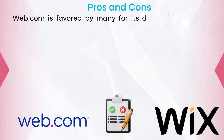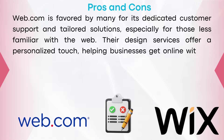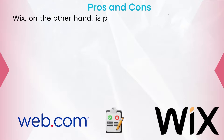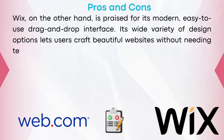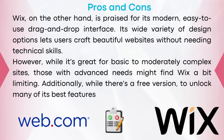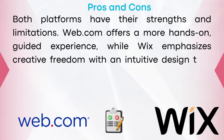Web.com is favored for its dedicated customer support and tailored solutions, especially for those less familiar with the web. Their design services offer a personalized touch, helping businesses get online without much hassle. On the downside, some users feel the Web.com editor feels a bit old and isn't as user-friendly, and costs can rise when adding more services. Wix is praised for its modern, easy-to-use drag-and-drop interface, and its wide variety of design options lets users craft beautiful websites without technical skills. However, those with advanced needs might find Wix limiting, and you will need to pay to unlock many of its best features. Both platforms have their strengths: Web.com offers a hands-on guided experience while Wix emphasizes creative freedom with an intuitive design tool.